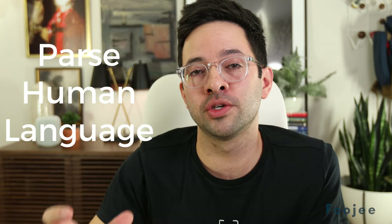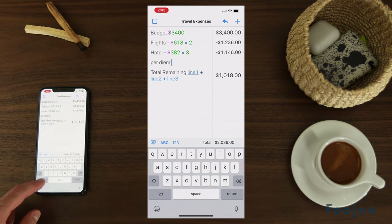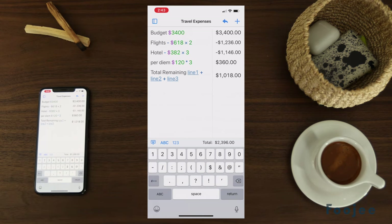For number three, Solver can parse human language from your actual numbers, and this is awesome. We've all been there — you're making a little calculation and you know what it means, but then you show it to someone else and they're like, can you please explain this list of calculations to me? Like when you're going to Home Depot and you want to calculate cans of paint and supplies, you can just pop in your labels right there alongside the price of each. It just helps it make sense.